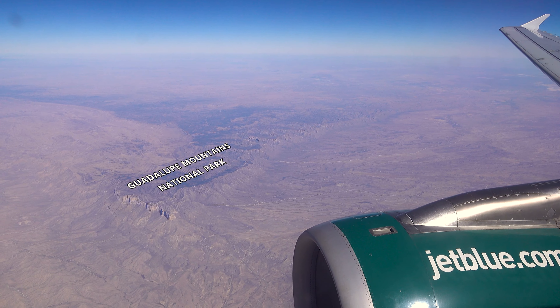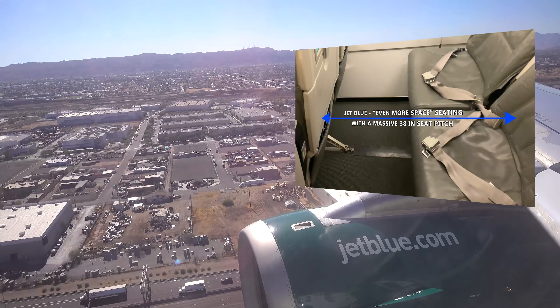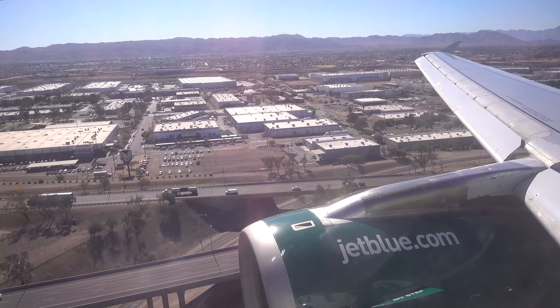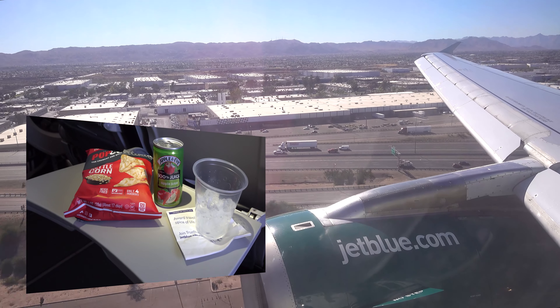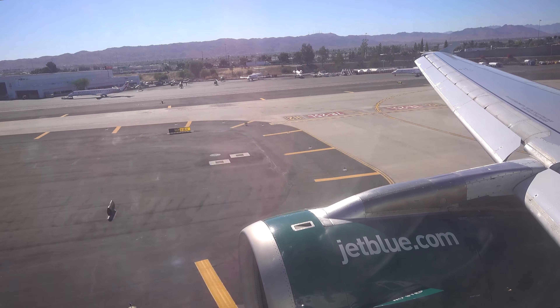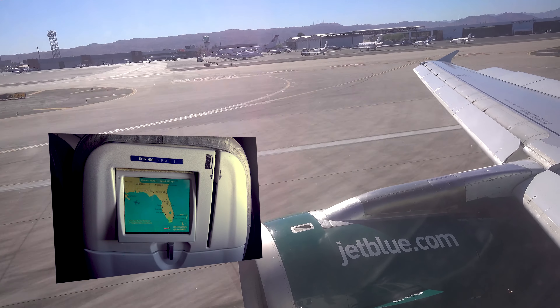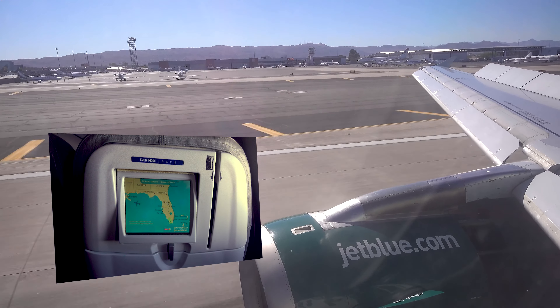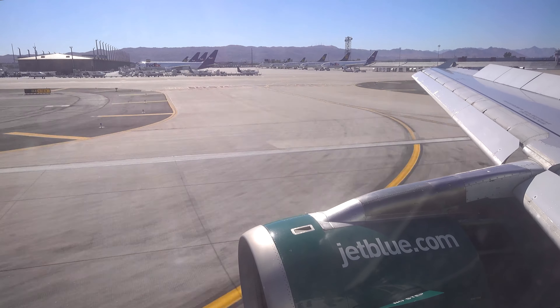Time for my thumbs up and thumbs down for today's flight. First thumbs up: the Even More Space is amazing — I highly recommend it and would gladly spend more time there. Second thumbs up goes to the crew for two snack services; right now service is diminished on many airlines due to COVID, so two services was a very welcome surprise. My thumbs down: the seatback screen needs a serious upgrade. I will say it is still better than no screen, however.